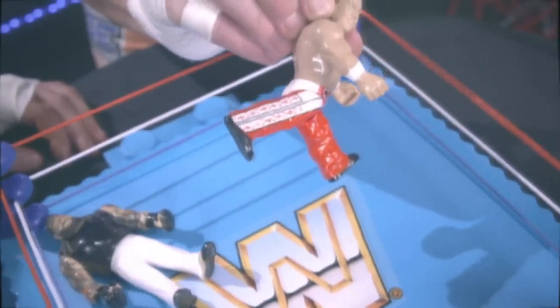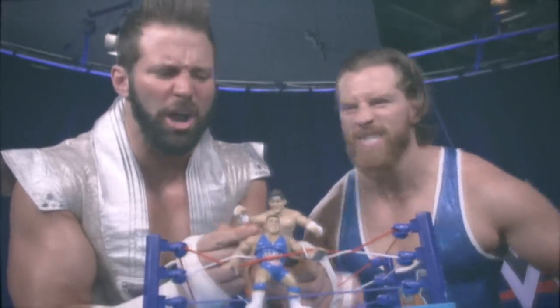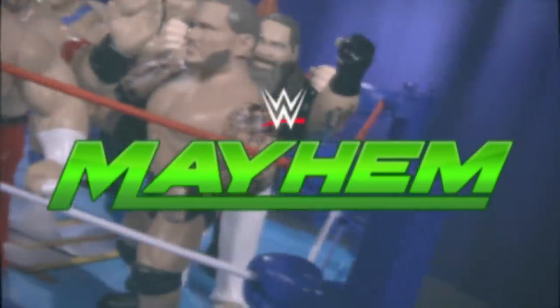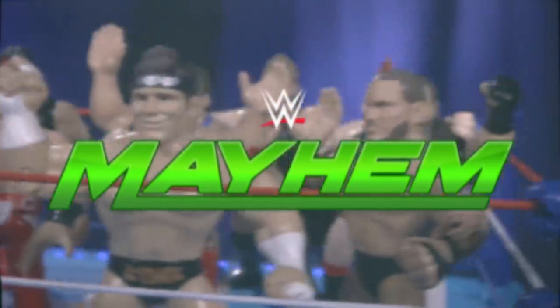HBK tunes up the band. And the all-new Zack Ryder's gonna fist pump your face. Scan, unlock, and play on your smartphone in WWE Mayhem.